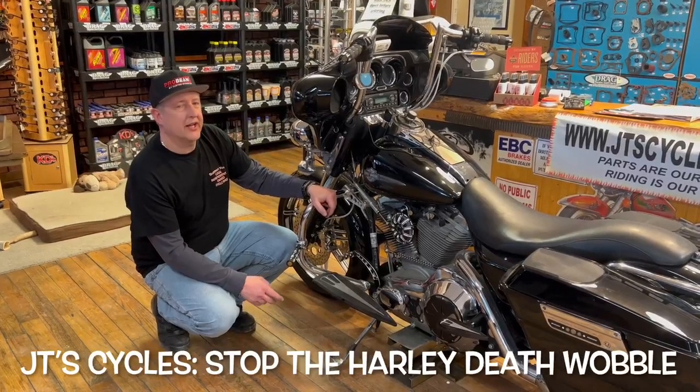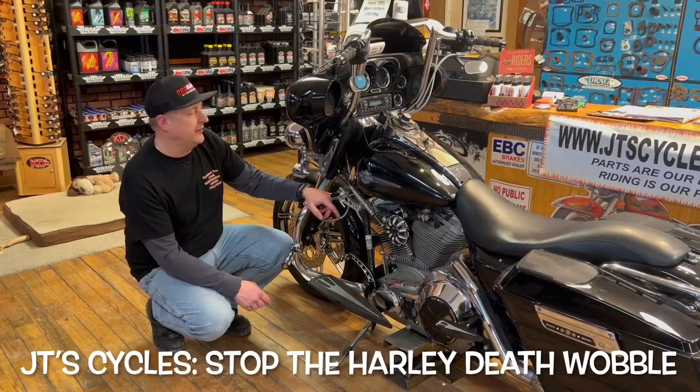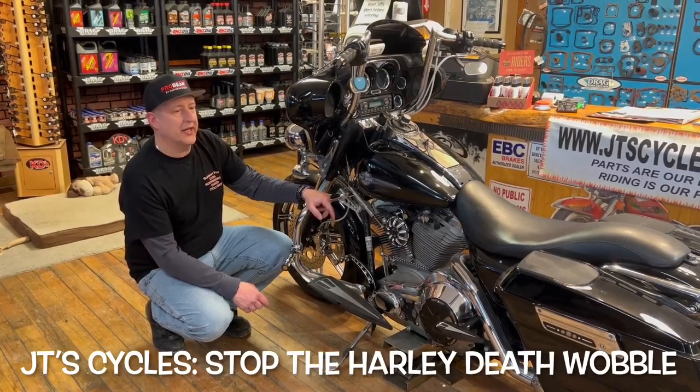Hey folks, JT with JT Cycles here talking about my 2000 Harley-Davidson Electra Glide and some improvements I did for handling.